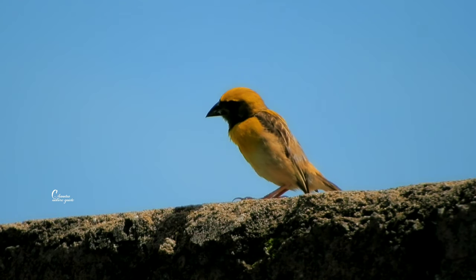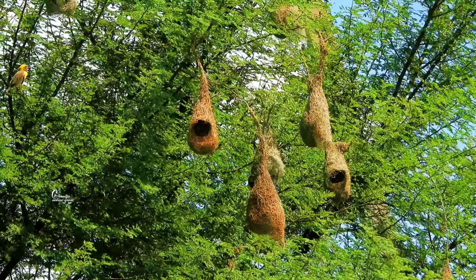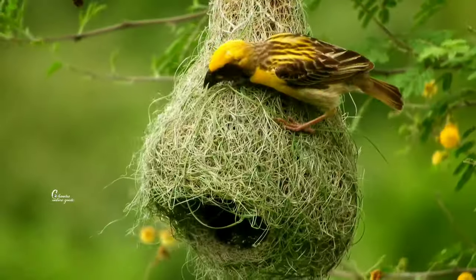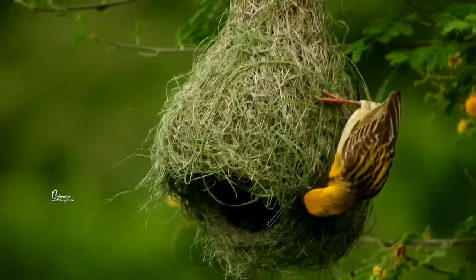My specialty is my nest. The baya nest is very special. The nest is built by the male.